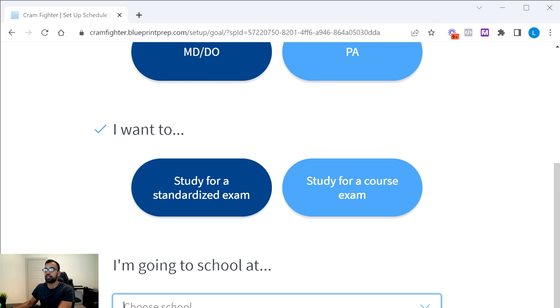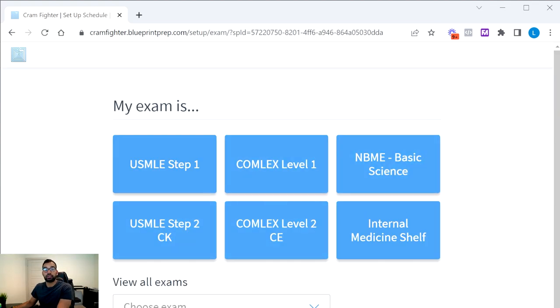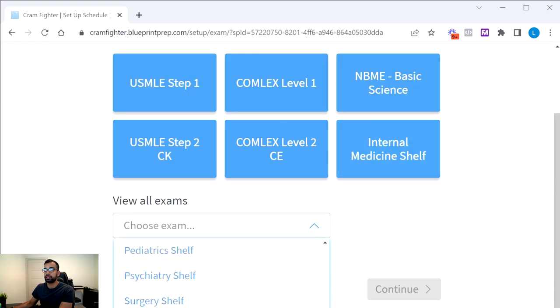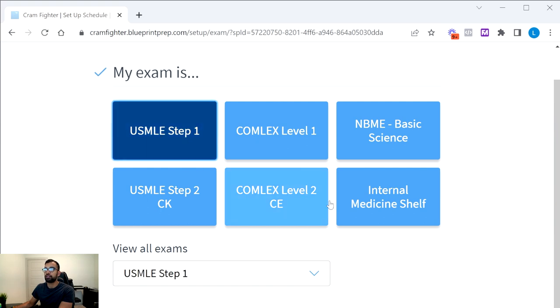For Step 1, we'll select 'standardized exam.' The great thing is you have many exam choices — not just Step 1, but also shelf exams on rotations, Comlex Level 1 and Level 2 for DO students, and Step 2 CK. If there are other exams not in the main list, like additional shelf exams, you can add those too. For this video, let's go ahead and select Step 1.